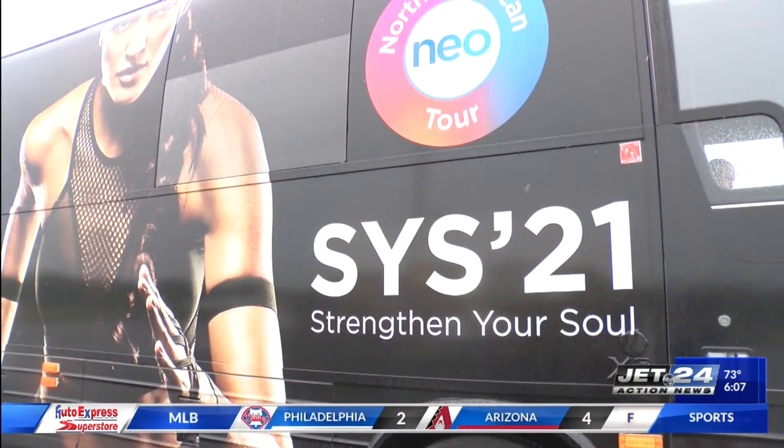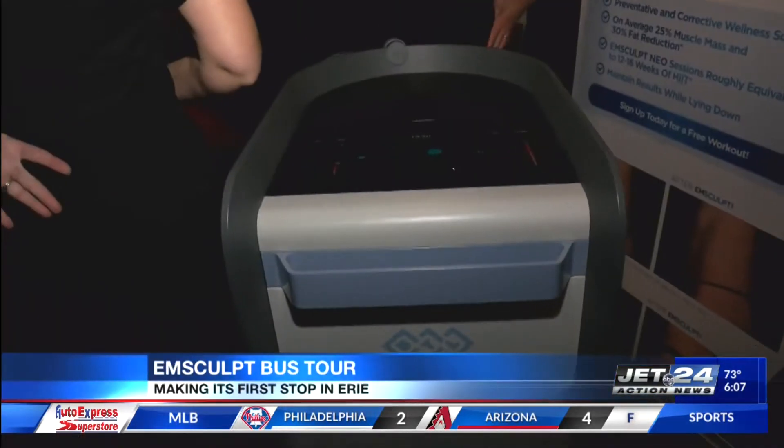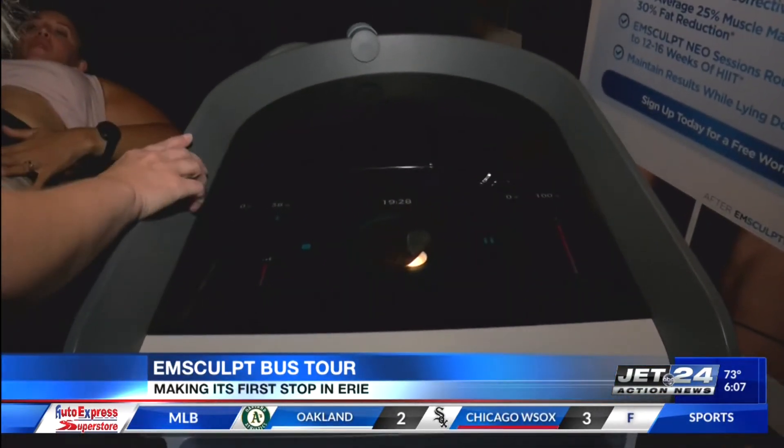Good morning to you, Dave. This new way to look healthier and feel healthier is part of the EMSculpt Neo Strengthen Your Soul Bus Tour. This bus stopped in Erie to give people a chance to see exactly what this body shaping procedure is.